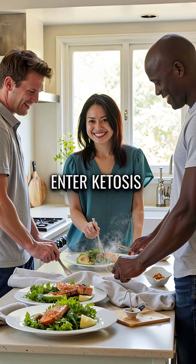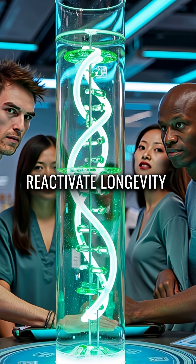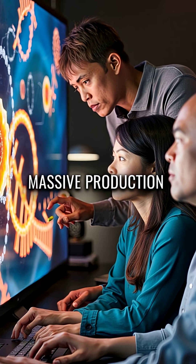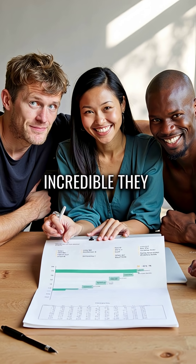When you enter ketosis, something extraordinary happens inside your cells. These ketones reactivate longevity genes that have been silent for decades. They trigger massive production of NAD+ cofactors that actually repair damaged DNA.